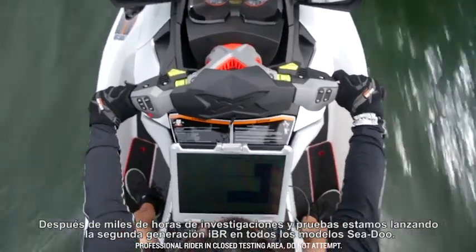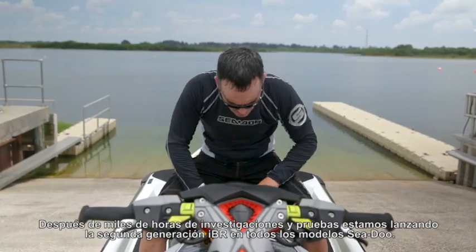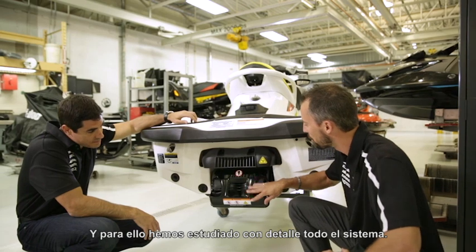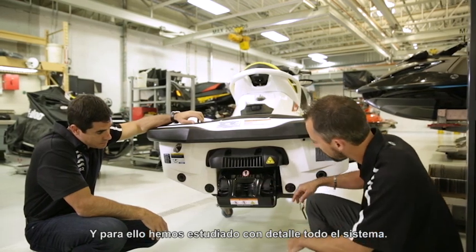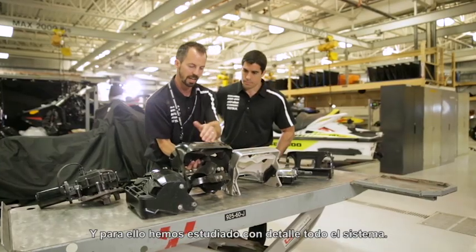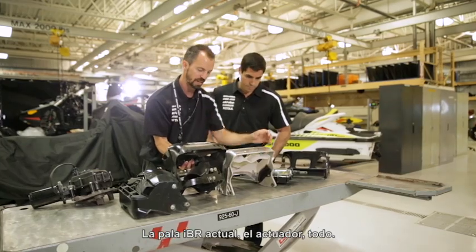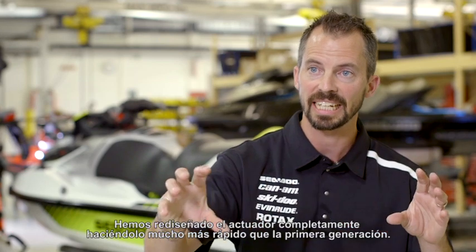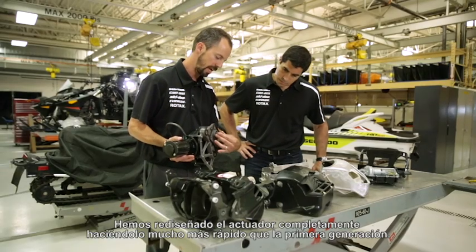Through thousands of hours of research and testing, we are now launching the second generation of IBR on all Sea-Doo models. To be able to do that, we really extensively looked at the entire system — the actual IBR bucket, the actuator, everything. We redesigned the actuator completely, making it much faster than the first generation.